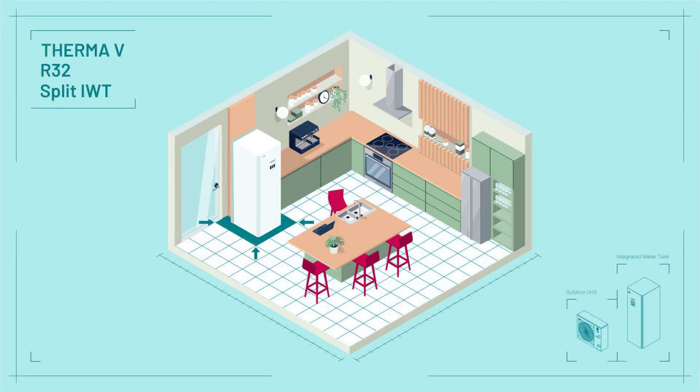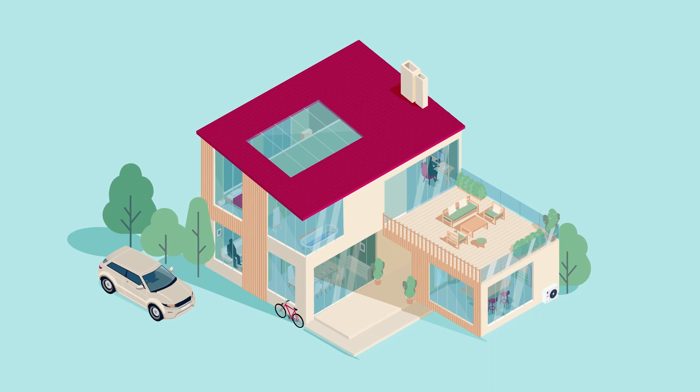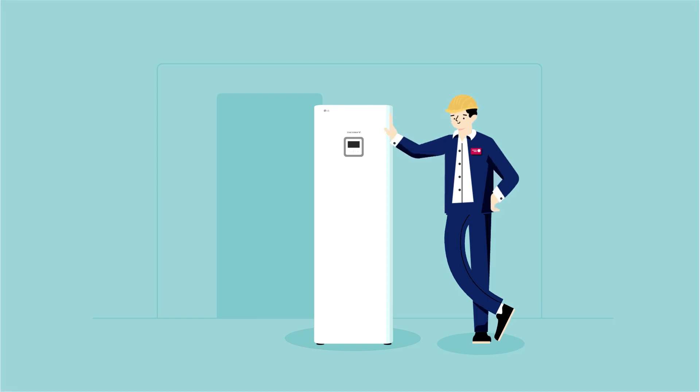The IWT, with its small footprint, maximizes usable floor space while minimizing heat loss. Build future-proof homes for your customers, giving them the comfort they deserve, with the new LG Therma-V IWT.